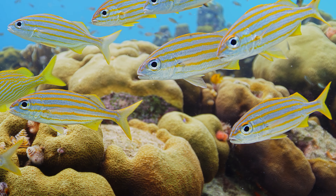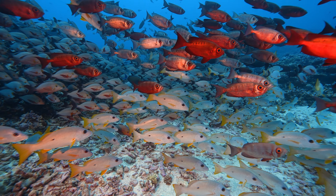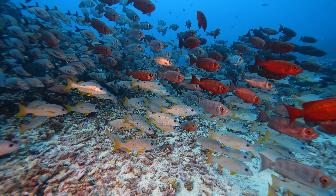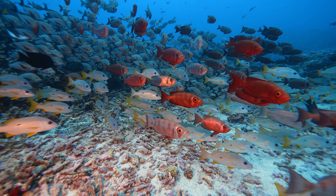Comprising over 100 species, snappers grace tropical and subtropical waters. They are known for their schooling behavior, creating breathtaking spectacles for divers. These gatherings, numbering in the hundreds or even thousands, offer protection from predators and aid in efficient foraging.